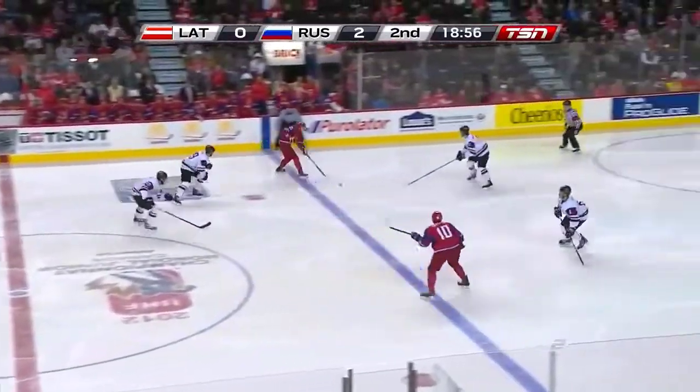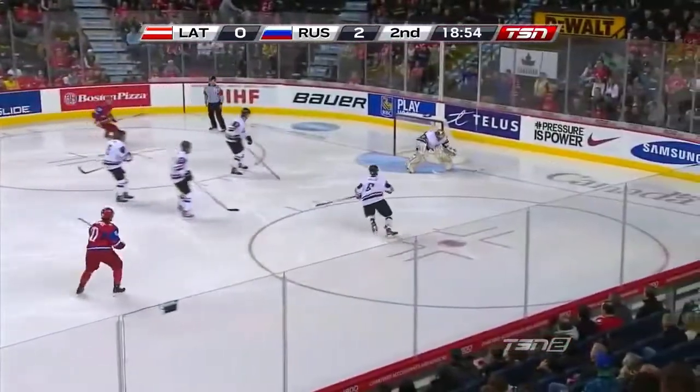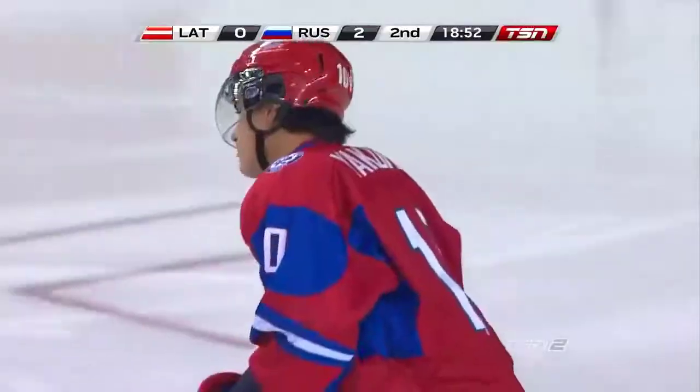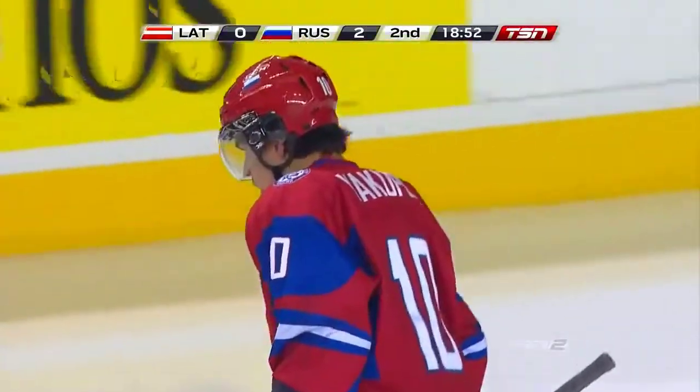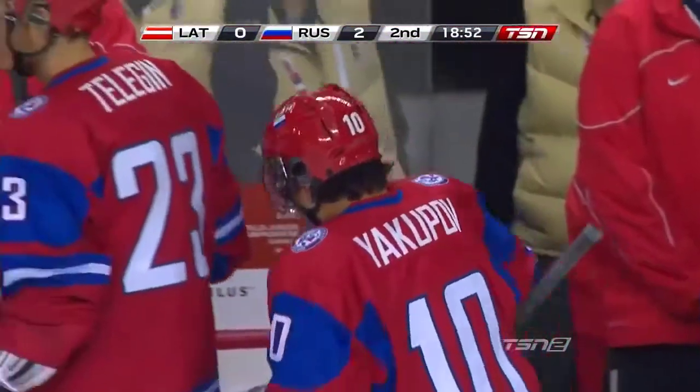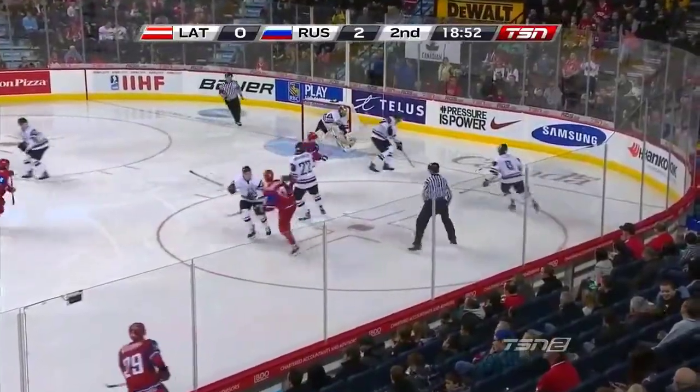And here they come again. Yakupov loads up with a one-timer. And you look at Niall Yakupov while you look at Elvis here — one of the things I'm a big believer in is scouting. If you play well on the ice, the scout's eyes will find you.